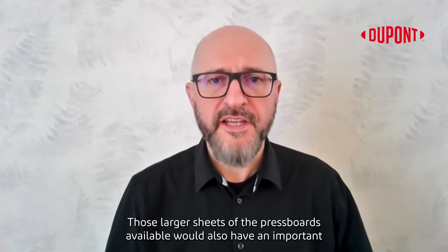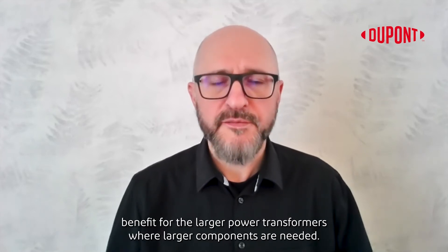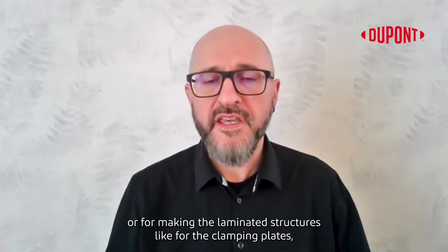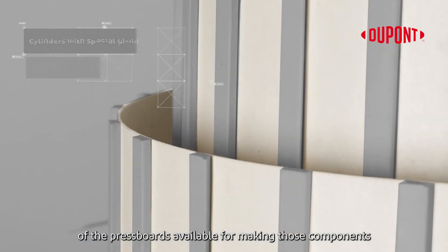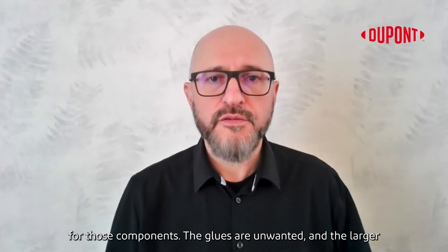Those larger sheets of pressboards would also have an important benefit for the larger power transformers where larger components are needed — for making large winding cylinders for power transformers or for making laminated structures like clamping plates. It would be important to have those large sheets of pressboards available for making those components and reducing the use of glues.